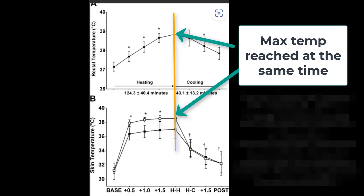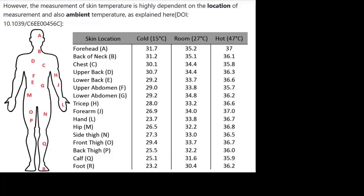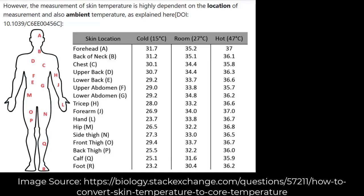However, skin temperature is highly dependent on its location on the body. Luckily, we can use conversions within the app to relay accurate readings to the coach.